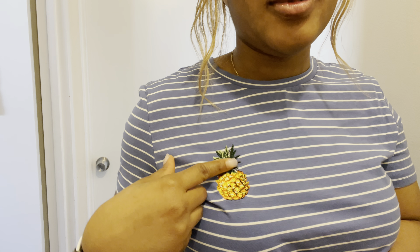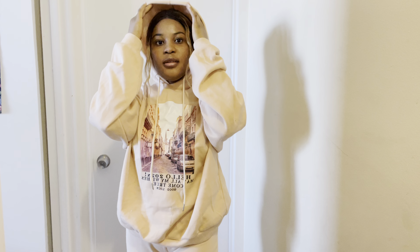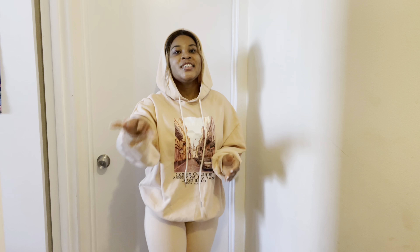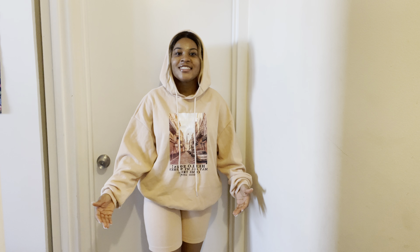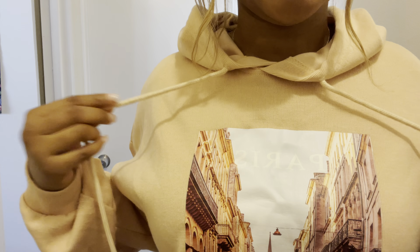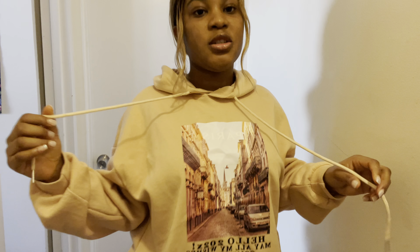Look at this detail — there's a pineapple! I think I'm going to get this in a different color because I'm loving this shirt, it's super cute. It has a hood! I already wore this hoodie because I couldn't wait — it's so cute. I'm trying to show you guys the detail on it, it is super cute.